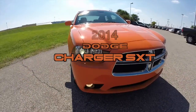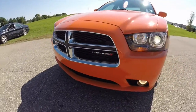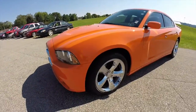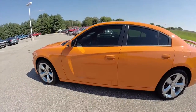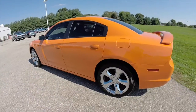Hello everyone. Today we're going to take a quick walk around and look at this 2014 Dodge Charger SXT. This Charger is painted in header orange clear coat, has a black leather interior. This vehicle is powered by a 3.6 liter V6 engine with an 8-speed automatic transmission. It is rear wheel drive.